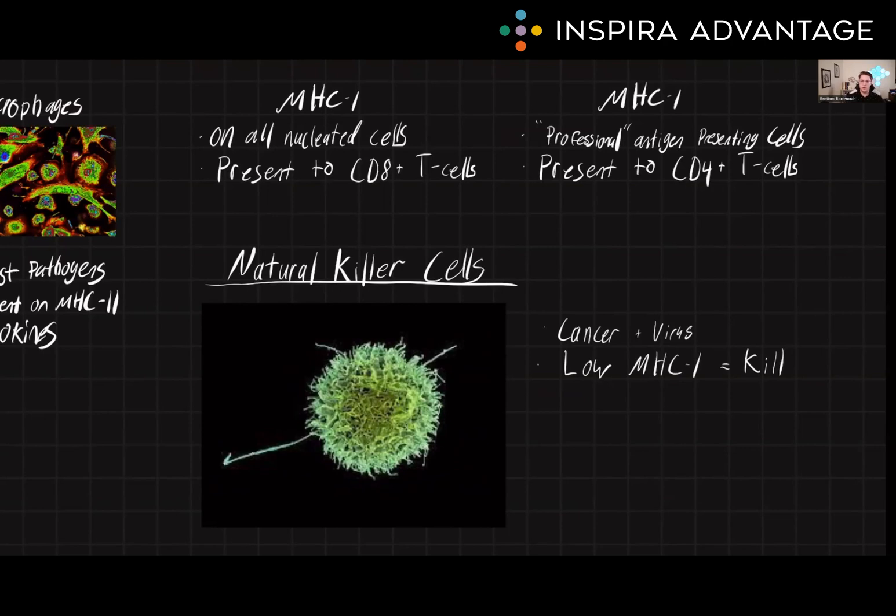The innate immune system also includes a variety of other cells, such as dendritic cells and natural killer cells. Dendritic cells are specialized antigen presenting cells that can capture antigens and present them to T cells. Natural killer cells are particularly important for fighting against viral infections and cancer by releasing cytotoxic molecules and triggering apoptosis. They can also release cytokines to help recruit other immune cells to the site of infection. Natural killer cells are activated by a variety of signals, including the presence of infection or cancer, as well as the absence of MHC class 1 molecules on the surface of cells. Basically, if it doesn't see an MHC1 antigen, it's going to kill the cell.